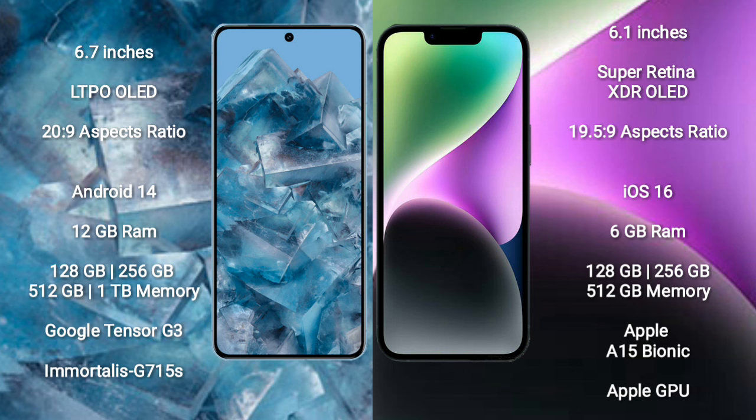Google Pixel 8 Pro runs on the Android 14 operating system. iPhone 14 runs on the iOS 16 operating system.